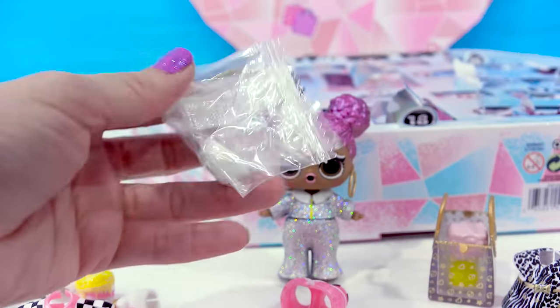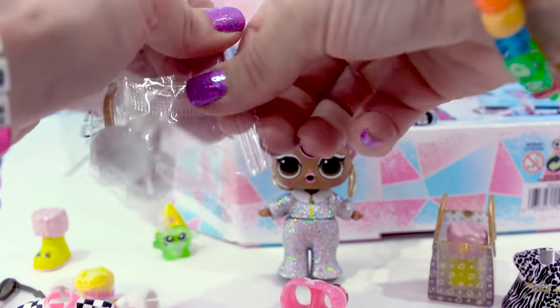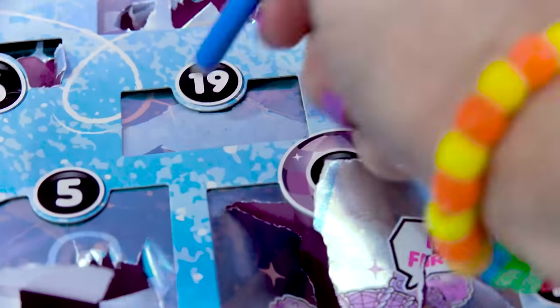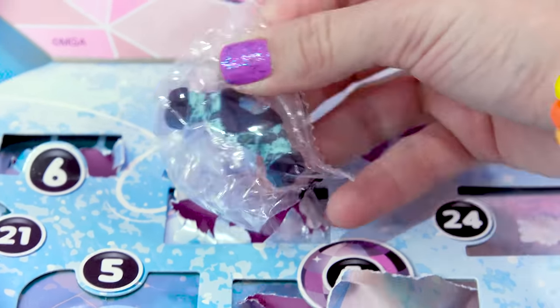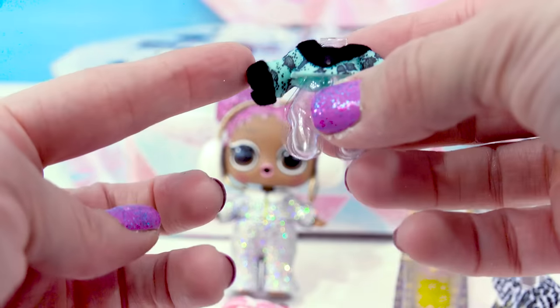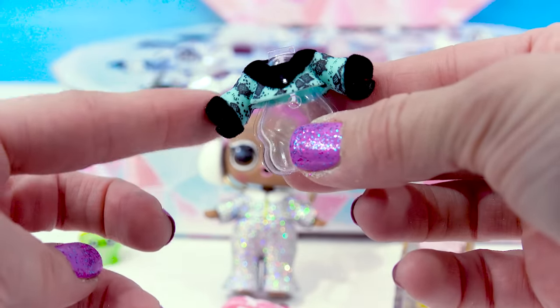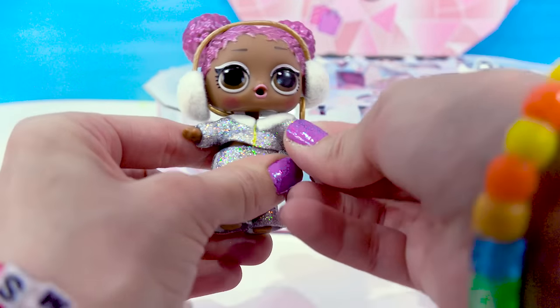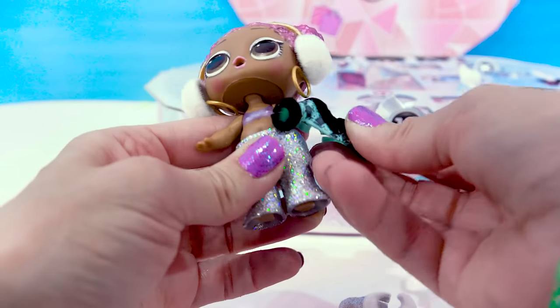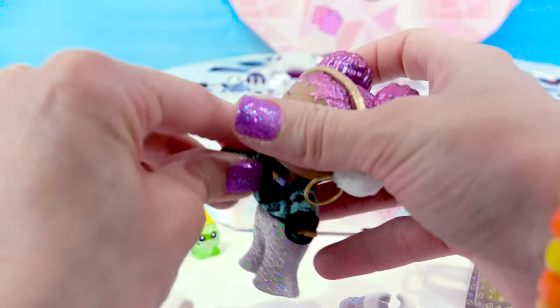We got a pair of earmuffs — they'll keep her ears nice and toasty while she's up in the snow. And they're soft and fuzzy. Another outfit — this one is a cool long sleeve top, and it's also fuzzy at the collar and at the sleeves. We need to put this on her immediately. It actually looks like it's like a snake print, which is so trendy right now.